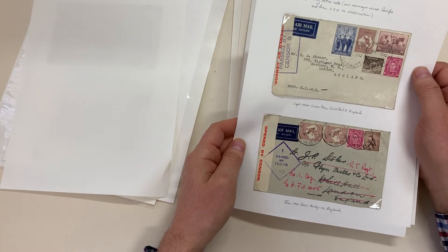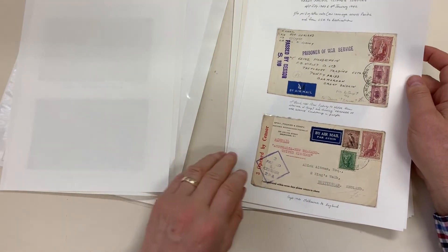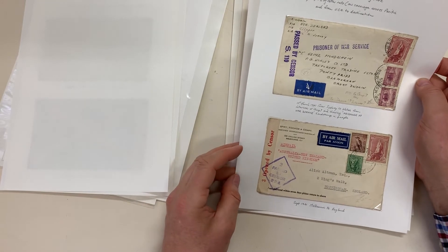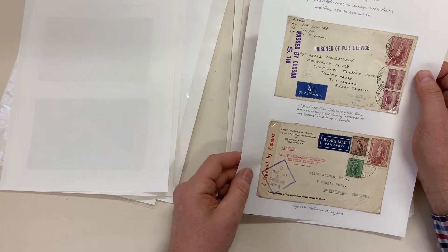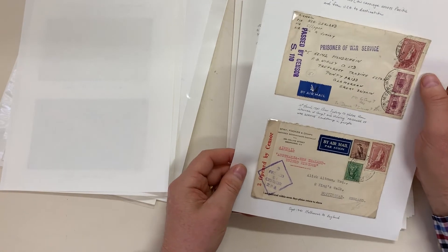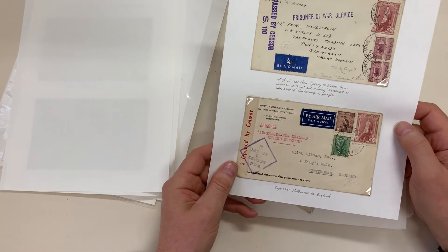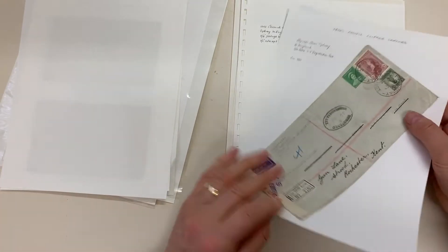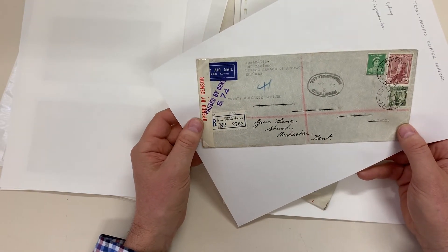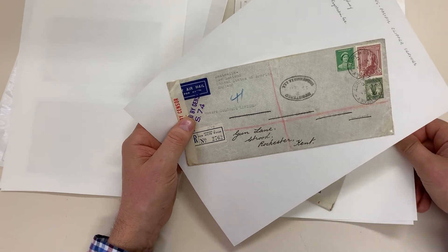Nice five-value franking. Five and ten to Wales, Glamorgan — probably from a Donnera boy at Hay. Unfortunately the five shillings is damaged. Five and ten to five and ten there — commercial, mercantile. Five and ten plus tuppence registration.